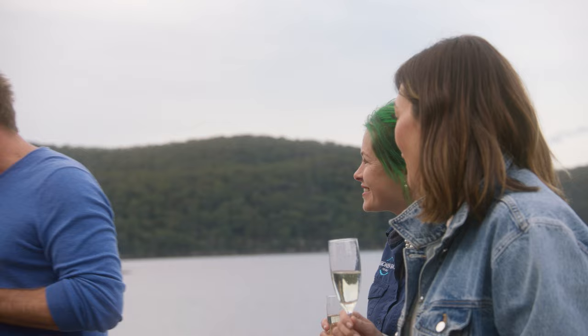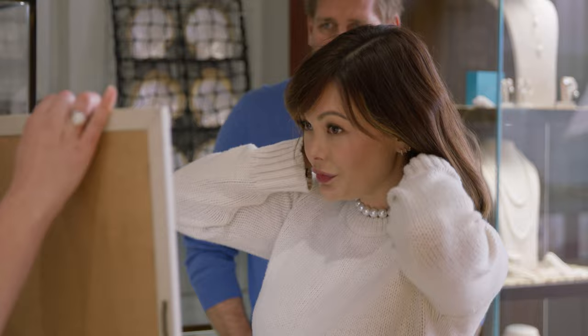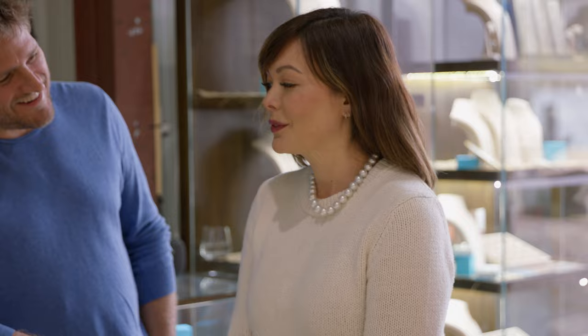Next up was the little shop — pearl shopping was on the list! Of course, we knew we were going to finish the day with some pearl shopping. That was always coming. It would have been rude not to, right?